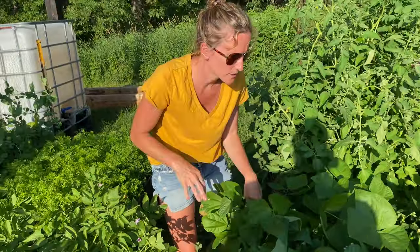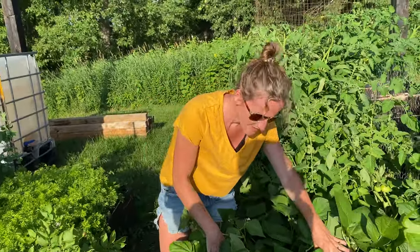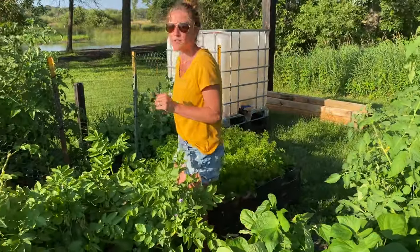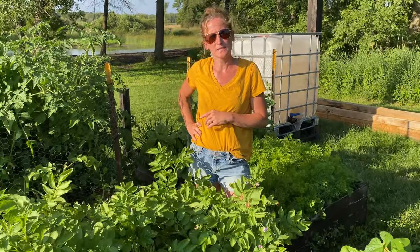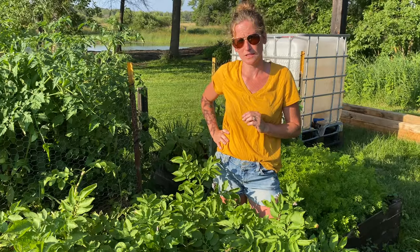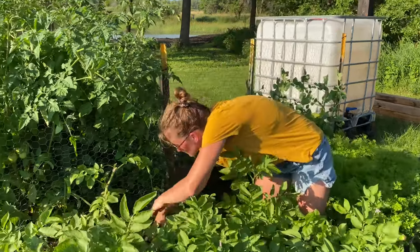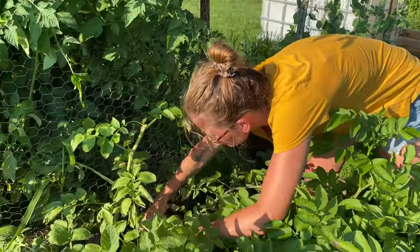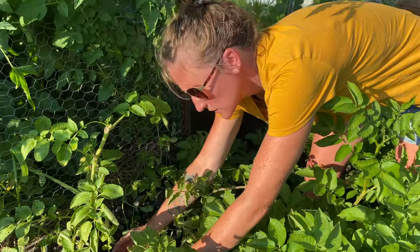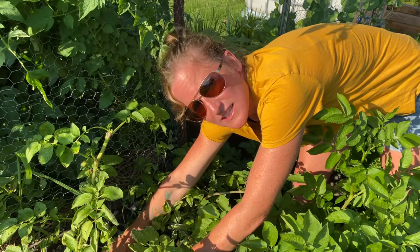They're looking fabulous, just growing everywhere. They blend in so well that they're kind of hard to find until they get really sizable. I like to pick them when they're about the size of my hand length. The potatoes are starting to fall over because we were gone this weekend and I didn't get a chance to keep up on my hilling, but I am going to dig through here and see how they're looking. We have a few little ones growing in, which is kind of exciting.